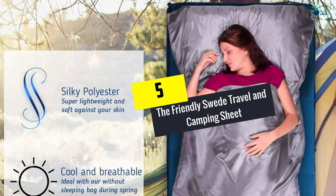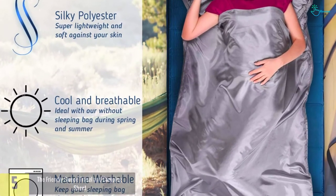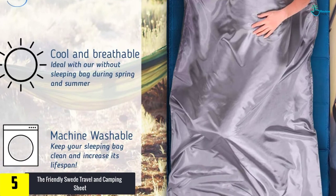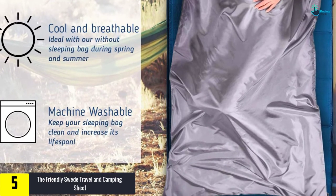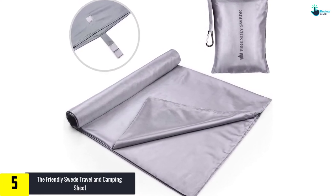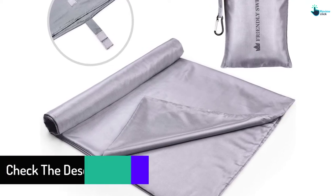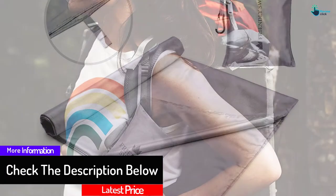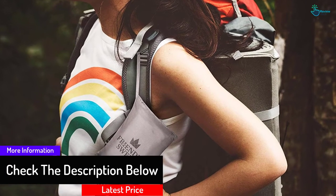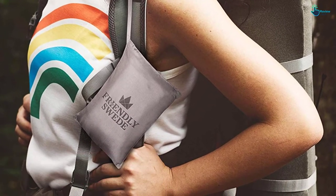Starting at number 5, we have the Friendly Swede Travel and Camping Sheet. Due to its durability, it comes with a lifetime warranty accompanied with the best customer service, with team members who are always ready to help you. It has a side opening which can help you go in and out of the bag. It is very comfortable, soft, and light in weight, thus good for traveling.